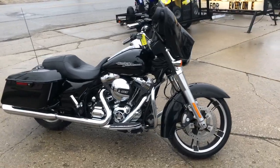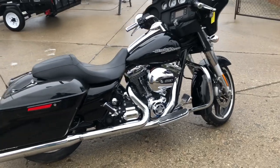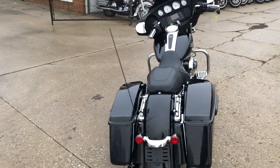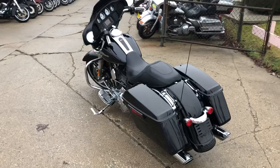Hey guys, it's approvalpowersports.com here with another used street bike for sale. With only 7,853 miles, this one has low miles, guys — one owner, certified, and there's a warranty available. It's got the sharp high-gloss vivid black paint.